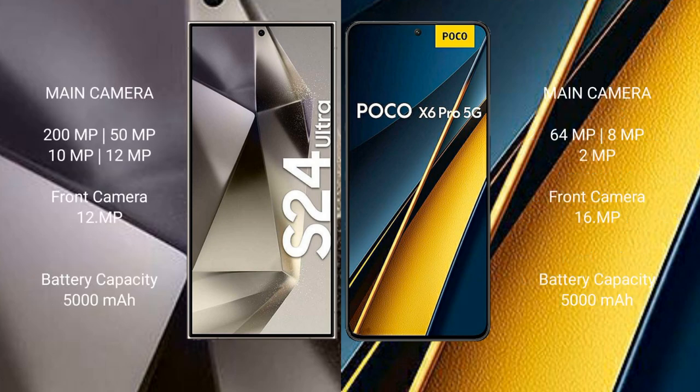Samsung Galaxy S24 Ultra features a quad camera setup: 200MP main, 10MP, 10MP, and 12MP sensors. Xiaomi Poco X6 Pro also features a quad camera setup.